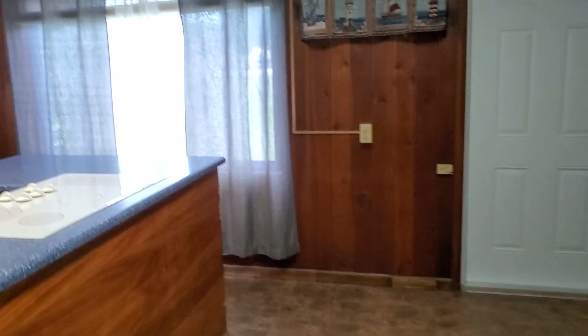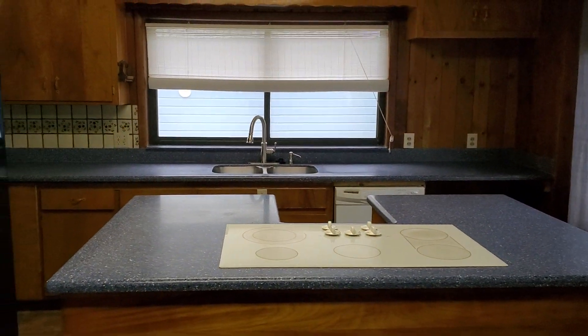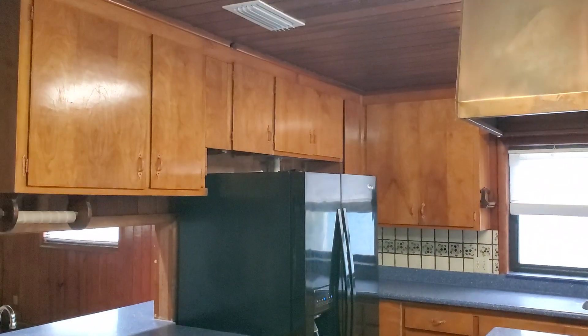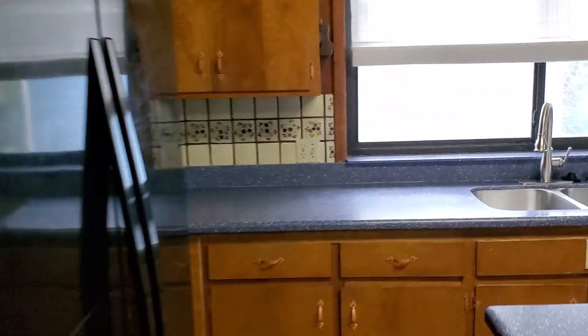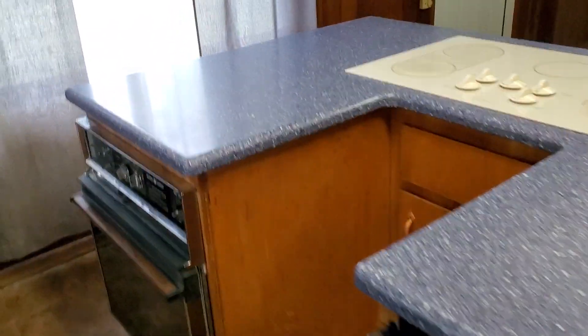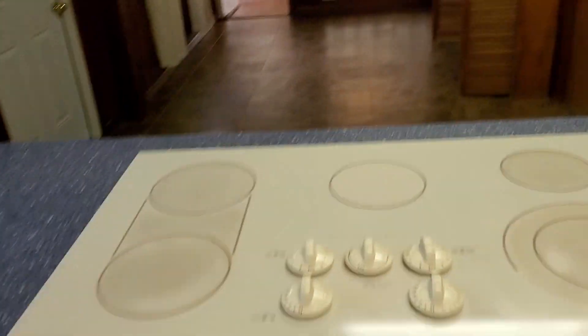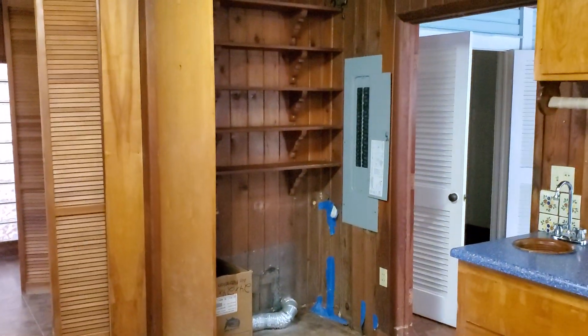In the kitchen, all they've done is put new Corian on top, but the cabinets are original. You do have double ovens — I mean, that's just ridiculous. You can stand in here, cook, entertain — I don't know why.